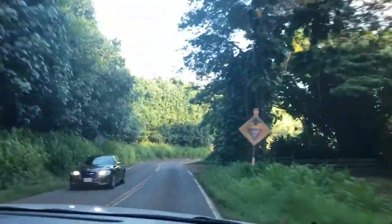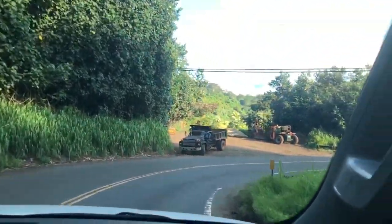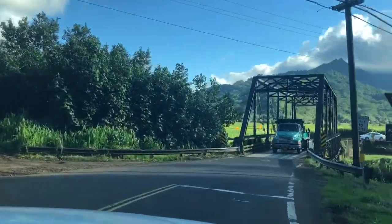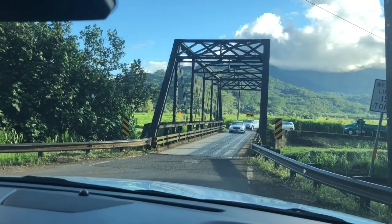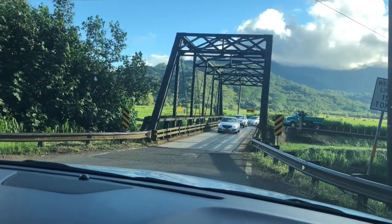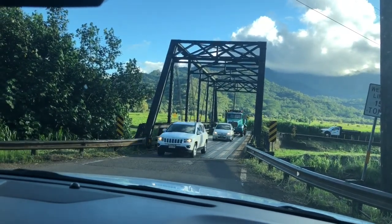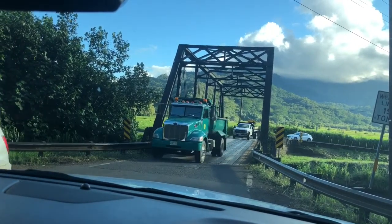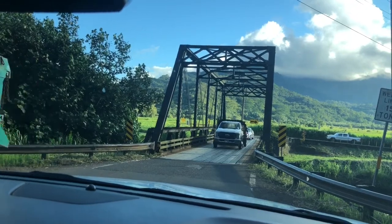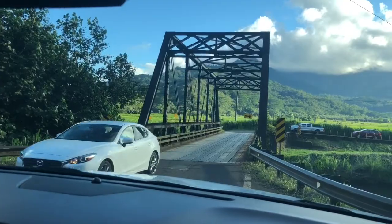Turn right onto Kuhio Highway. This is the Pierrot Highway and this is the Pierrot Bridge. So it's a one lane bridge. About 5 to 7 cars will pass and then we are supposed to pass. So that's the bridge. And this is the river.